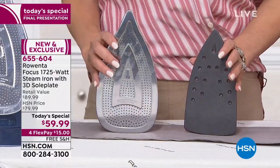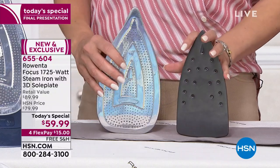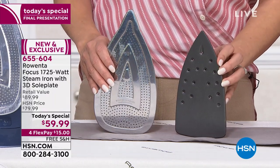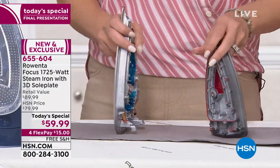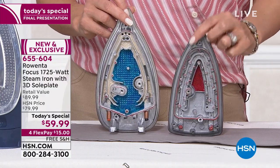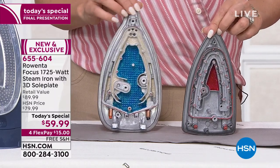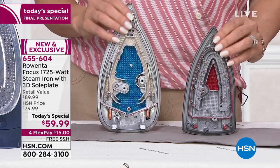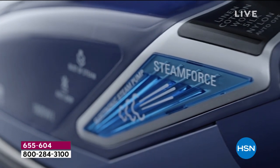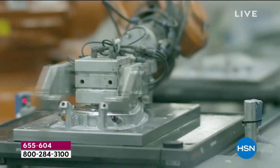Let me show you the difference: our sole plate is stainless steel, theirs is not. Ours has 400 micro steam holes; theirs has 16 big ones that leak and spit all over your garment, causing spots and stains. And the steam chamber — ours is massive compared to theirs. It's like comparing a studio apartment to a Park Avenue mansion. The steam hits your clothes before the iron even touches them, with even steam distribution throughout.